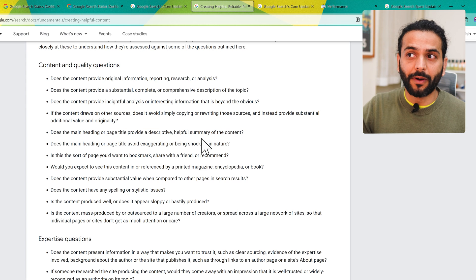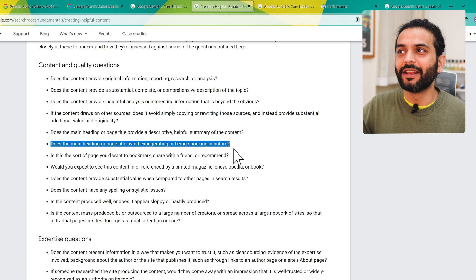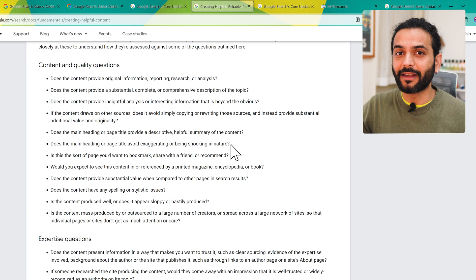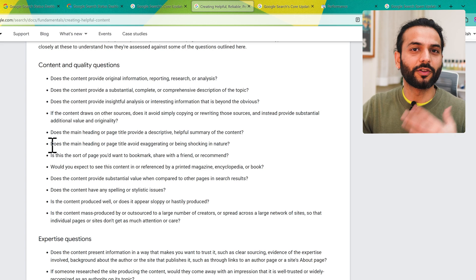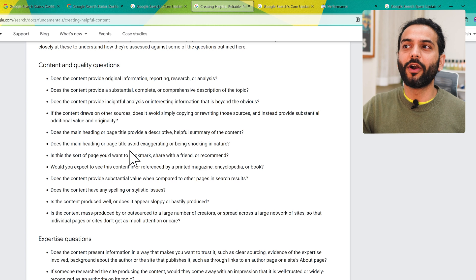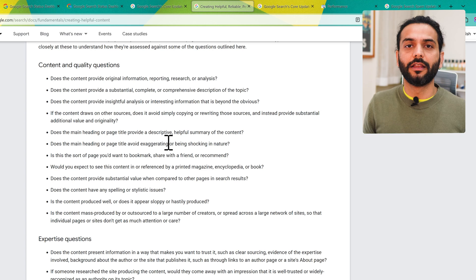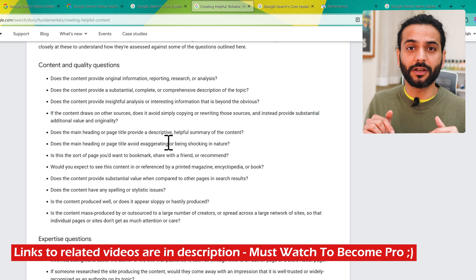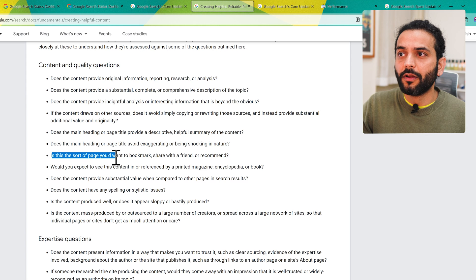Does the main heading or page title provide a descriptive, helpful summary of the content? Also, does the main heading avoid exaggerating or being shocking — avoid clickbait titles like 'Lose fat in four hours.' Writing such clickbait could get your site flagged for spamming. Avoid exaggerating titles — make them interesting using some psychology techniques. I'll link a video in the description on how to make your content more interesting and high-value.